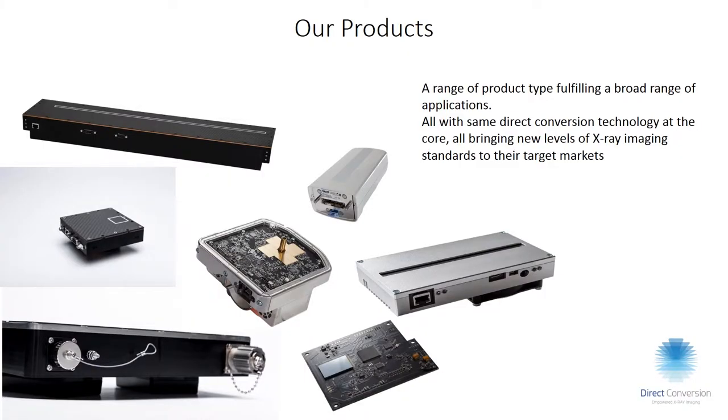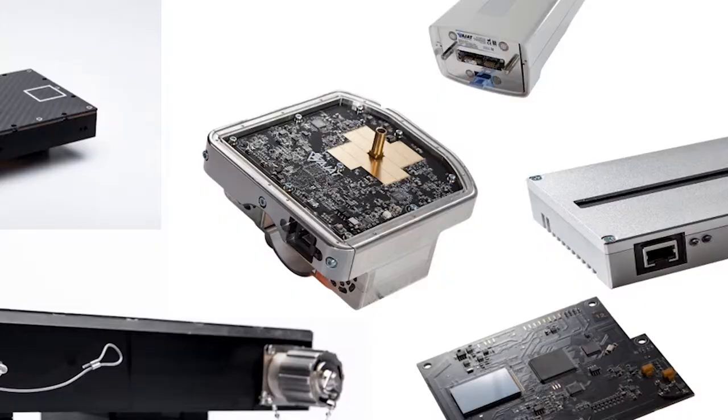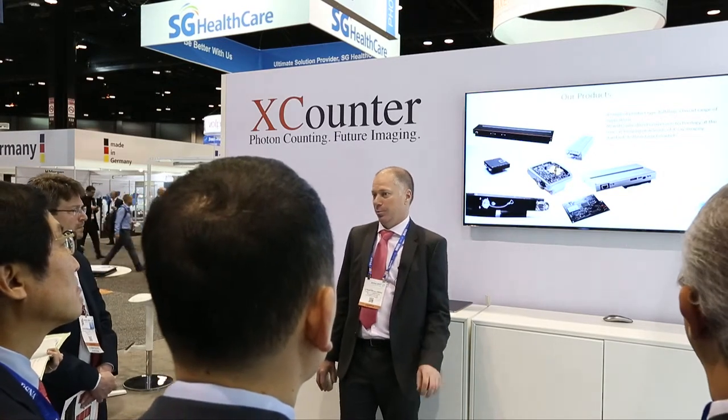X-Counter is the photon counting product line, which I'm going to focus on. We have both standard type products — you can see them behind me here — in different lengths. We also do OEM custom-made detectors. If someone wants a special shape, like the one with X-rays in the middle and detectors around it, we can do that since we have a very modular design and can build basically almost any shape the customer requires.